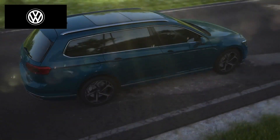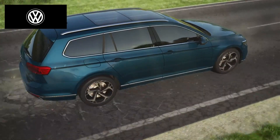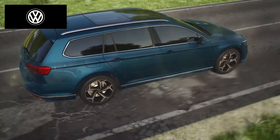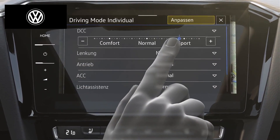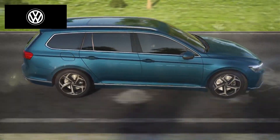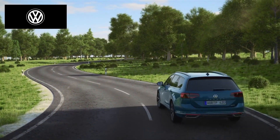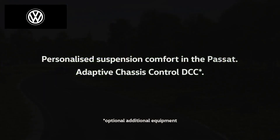The further developed comfort mode dampens uneven road surfaces even more precisely for even more comfortable handling. Completely different is the extended sport mode — here the damping is now even stiffer, the connection to the road is more direct and the driving feeling is even sportier. Personalized suspension comfort in the Passat — Adaptive Chassis Control DCC.